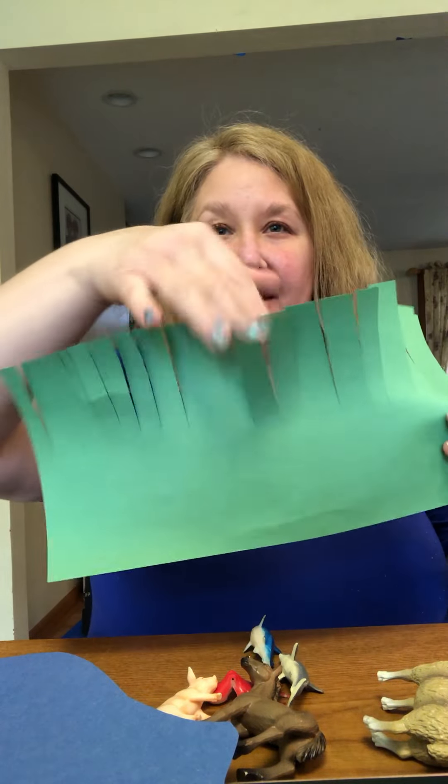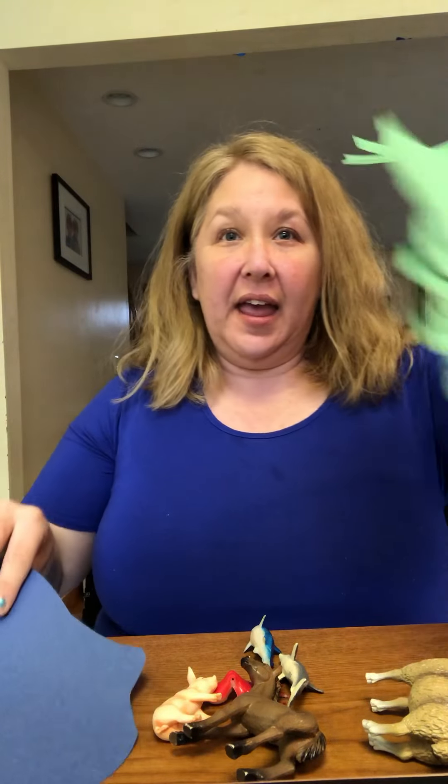This is supposed to be grass. I'm gonna put my water and my grass down on the table in front of me. And then I have some animals. Are you ready? You can help me.